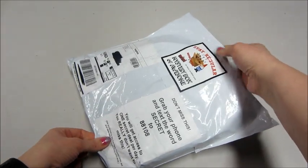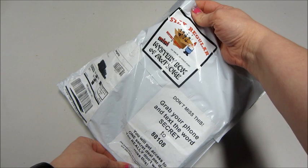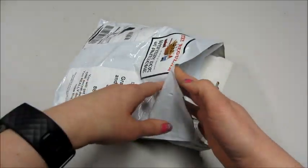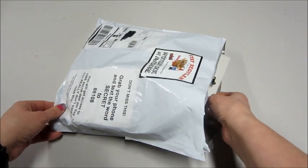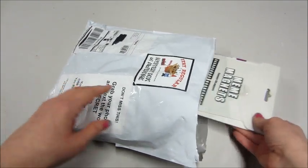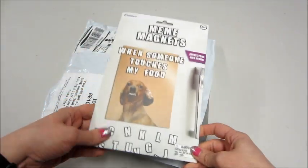Hi guys and welcome back to my channel. Today I have an unboxing for the mini mystery box of awesome. This is the January bag, so this is only ten dollars a month and you get just random items, but I've found that they've been pretty cool and useful, so let's see what came this month.